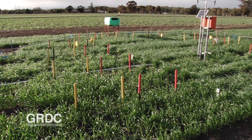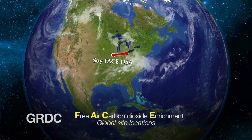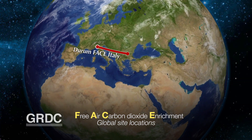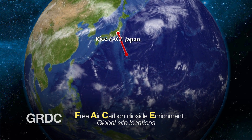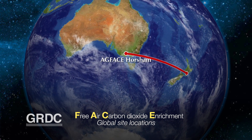The Horsham experiment is one of a number of free air carbon dioxide enrichment, or FACE, projects underway globally to study the impact of elevated CO2. However, it's the only project where agricultural crops are grown under dry land conditions, and AgFACE has produced some very surprising yields.